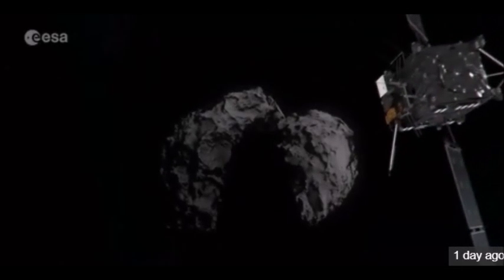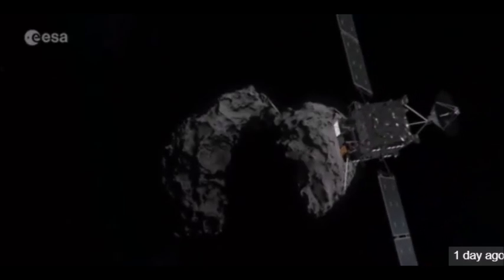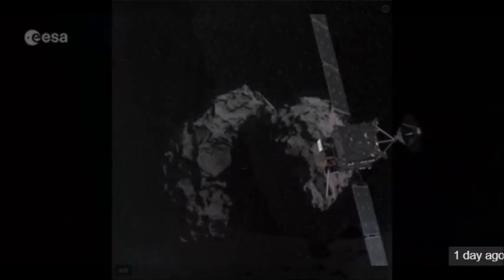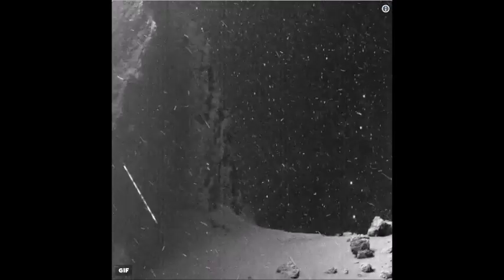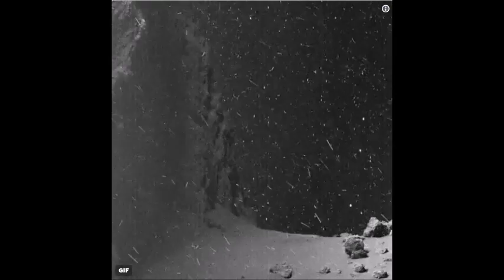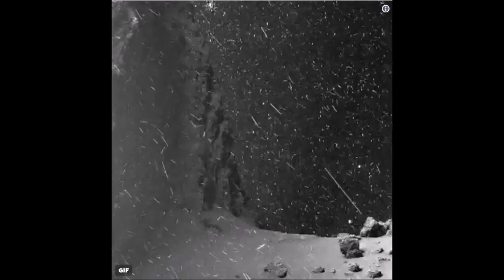The original photographs, which served to create the animation, were captured by the OSIRIS camera of the Rosetta spacecraft in June 2016, a few months before the European Space Agency's apparatus completed its mission.